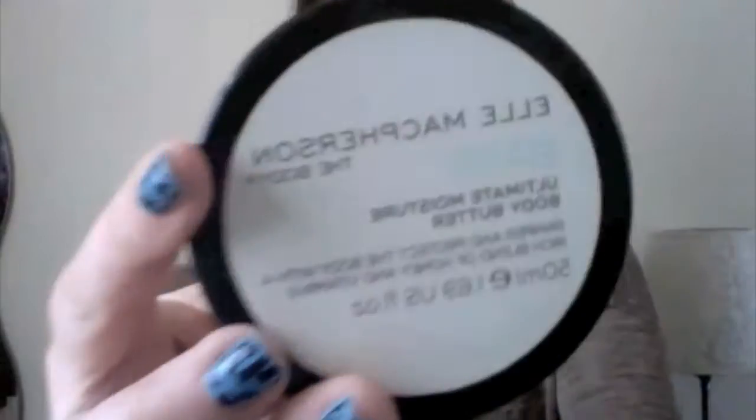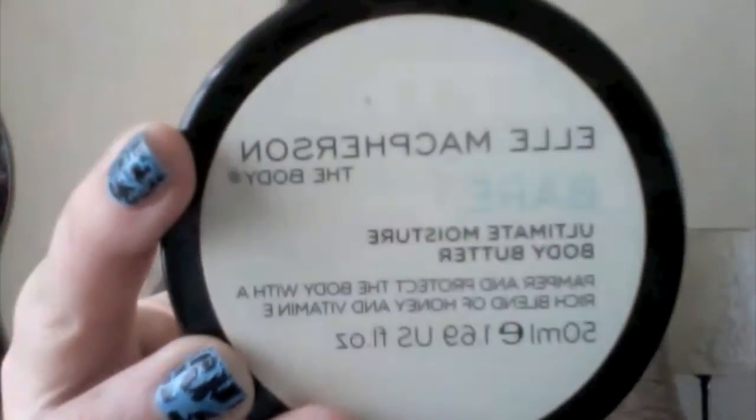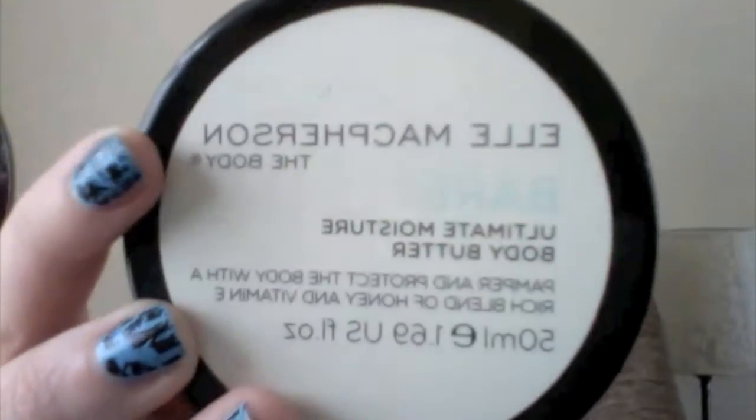I've got Elle Macpherson's The Body Bare Ultimate Moisture Body Butter. This is in my favourites because I stole it off my mum and I've actually used it quite a bit — it's actually really good. I did start using it on my face by accident and then got a major breakout, so I don't do that anymore.